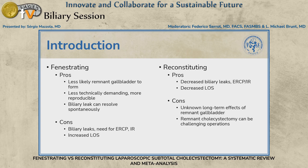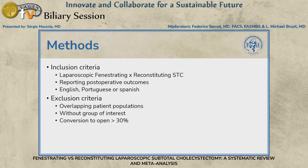Theoretically, with the fenestrating technique there is less risk of a remnant gallbladder because you leave it all open. It doesn't require intracorporeal suturing and may be more reproducible. However, because you leave it open, there may be more bile leaks — though many resolve spontaneously. Some bile leaks require ERCP or an interventional radiology drain, with associated length of stay and morbidity. With the reconstituting technique, there may be fewer leaks, but what are the effects of having a remnant gallbladder? Are you going to have more completion cholecystectomies or acute cholecystitis after these subtotals?